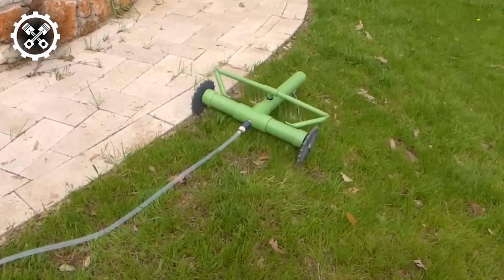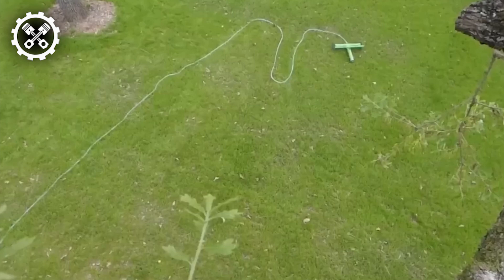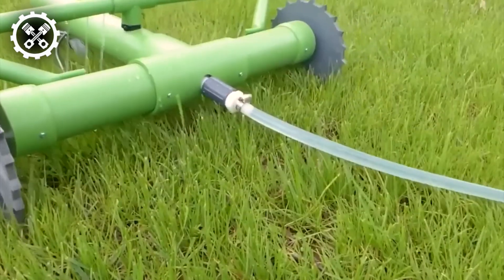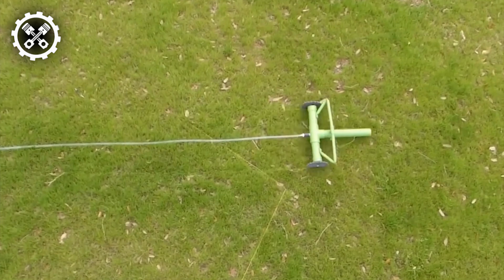Grover seamlessly attaches to your standard garden hose and utilizes wired sensor technology to navigate around your yard following a bounding wire. Utilizing its water sensors, the robot intelligently detects areas of your lawn that require more moisture, thereby delivering targeted watering and minimizing water wastage.